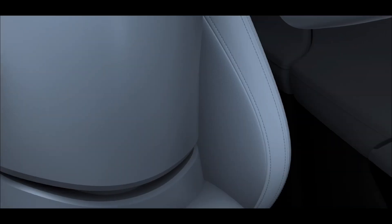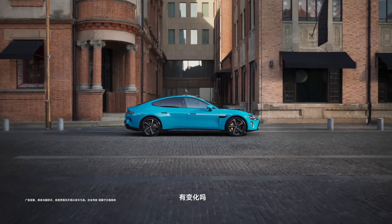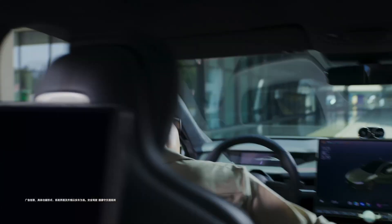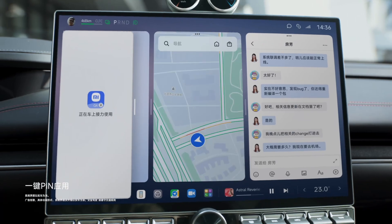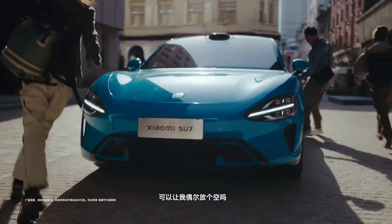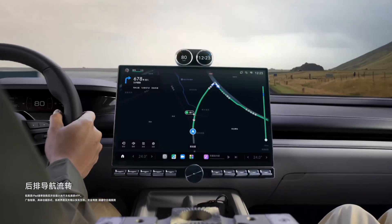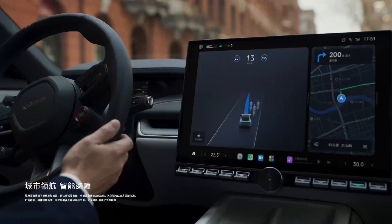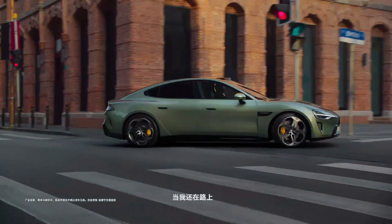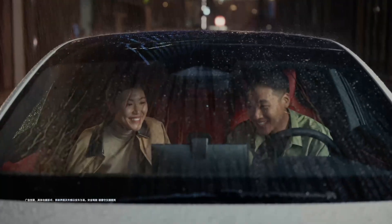Personally, I believe the base trim and the Max trim represent the best value in the lineup. You can also option in the 25-speaker sound system in the lower two trims. During the spec reading, I found something quite interesting: the Su7 compared to its closest competition in the segment — that would be the Zeekr 007 — that vehicle almost seems to have been designed in response to Xiaomi, even though it was released a couple of months ago. They are similar even in terms of namesake. But the Xiaomi Su7, while being a physically larger car, is quite a bit lighter.